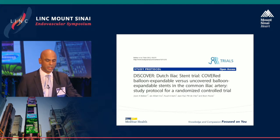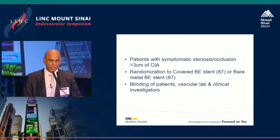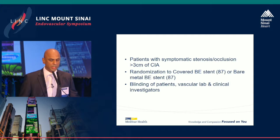There's a Dutch iliac stent trial currently underway, looking at covered balloon-expandable stents versus uncovered balloon-expandable stents in the common iliac artery. This helps clarify what COBES was trying to tell us, since COBES had a lot of mixing and matching of stent types. The Dutch trial focuses only on balloon-expandable covered stents in the common iliac artery, with inclusion criteria of symptomatic stenosis or occlusion greater than three centimeters — not including external iliac disease. Patients are randomized to covered or bare metal stents with blinding of patients, vascular lab, and clinical investigators. They're almost halfway through or may have completed enrollment.